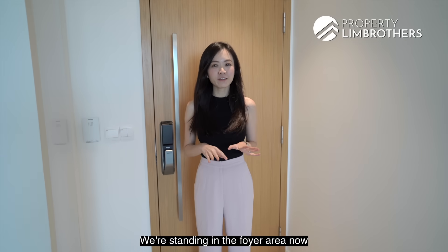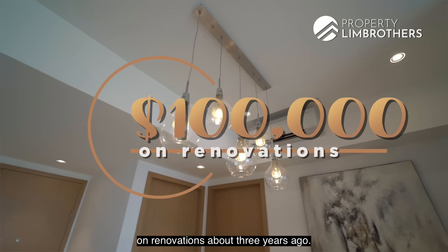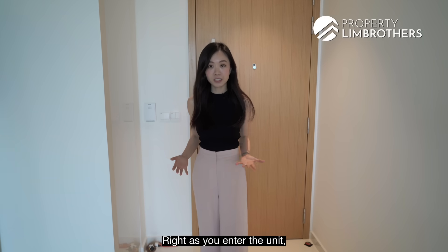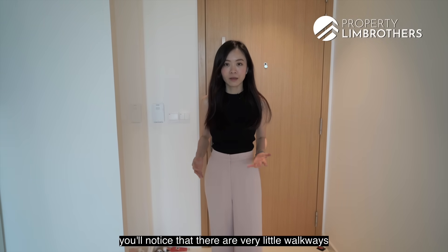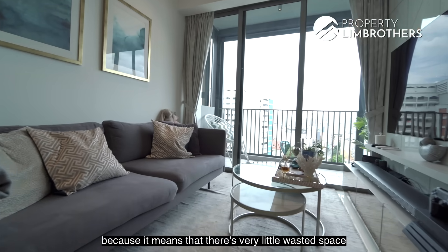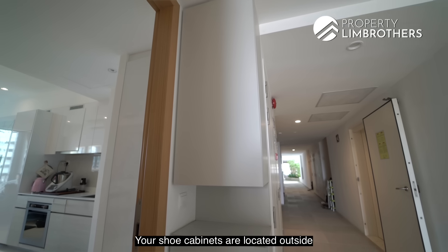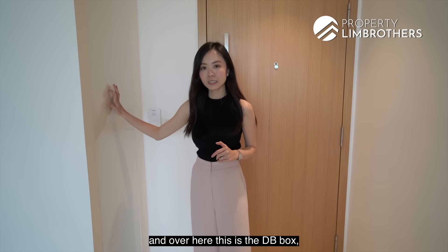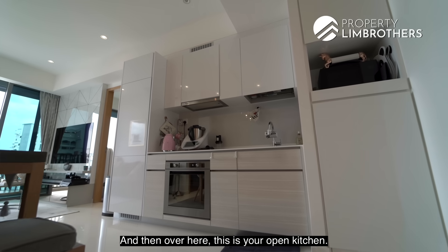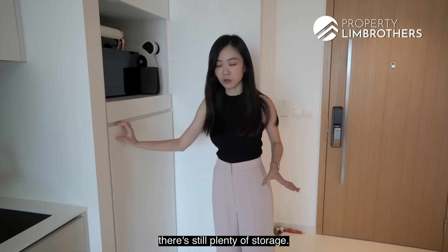We're standing in the foyer area now, and the owners have spent about $100,000 on renovations about three years ago. They've very tastefully renovated the entire unit. Right as you enter the unit, you'll notice that there are very little walkways in this layout, which is great because it means there's very little wasted space in this compact 764 square feet. Your shoe cabinets are located outside, and over here is the DB box, which you can use as storage as well. And then over here is your open kitchen — even though it's open-concept, there's still plenty of storage.